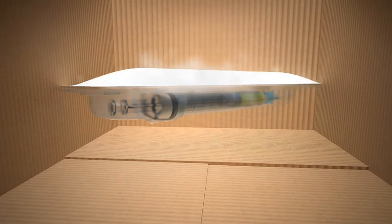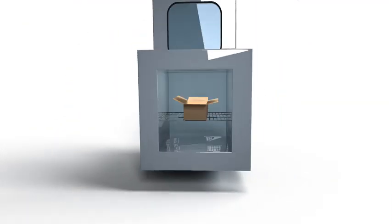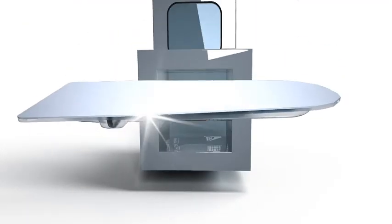No matter which sterilization method is used, Tyvek will retain most of its protective properties of microbial barrier and strength.